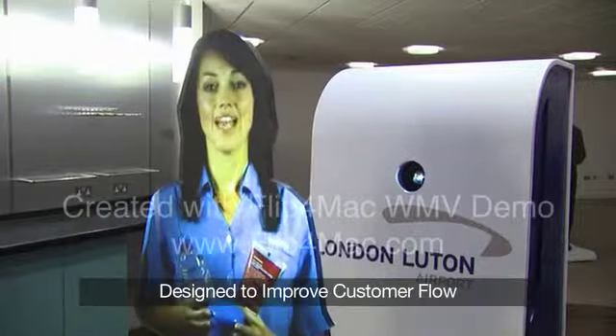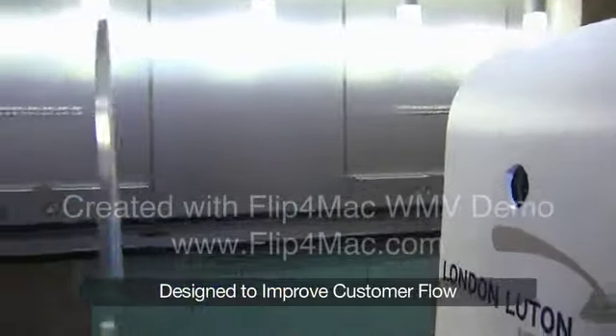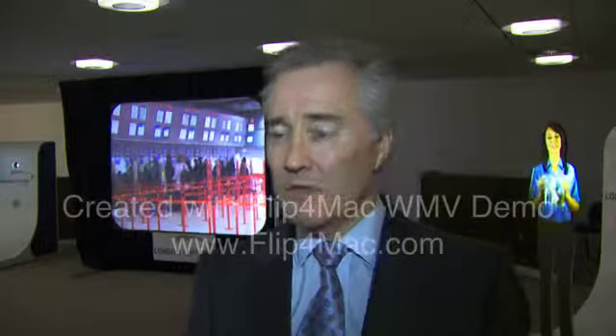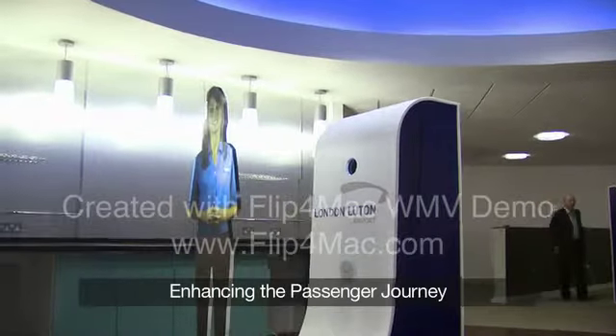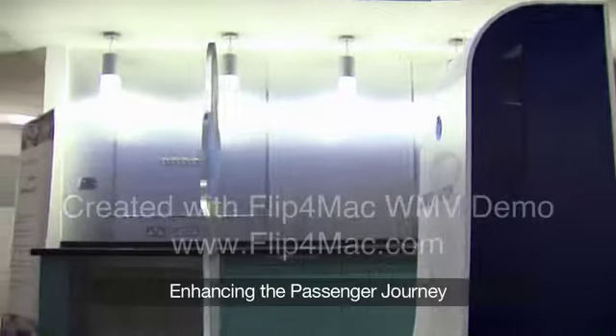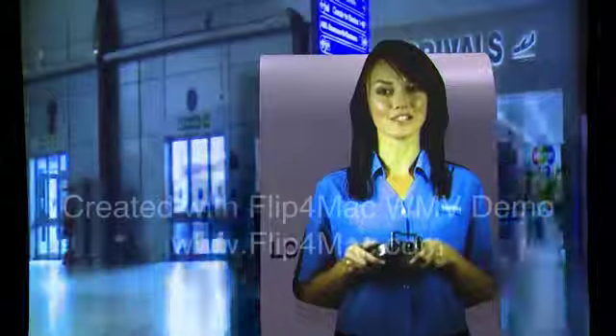First of all we would aim to deploy this to help people use the automatic clearance system, since they don't quite know how, so we'll use it to explain that. And then secondly we will deploy them in wayfinding capacities. The really interesting deal however for the longer term is in an interactive commercial application to promote the brands that the people are selling in the International Departure Lounge.